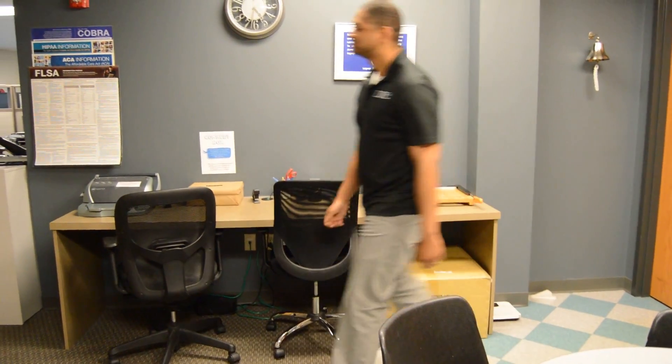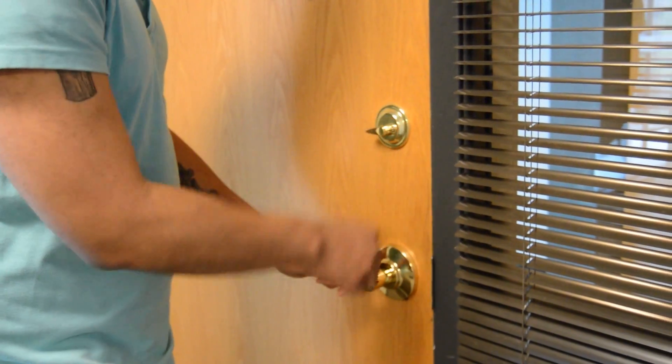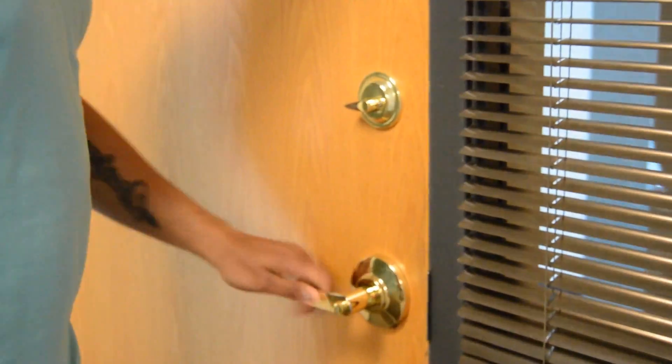After entering through the kitchen door, walk to the front of the office and unlock the front door from the inside. Turn on the light switch at the front of the office as well as all classroom lights.